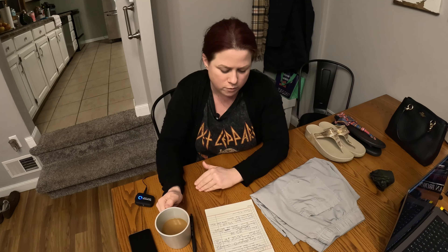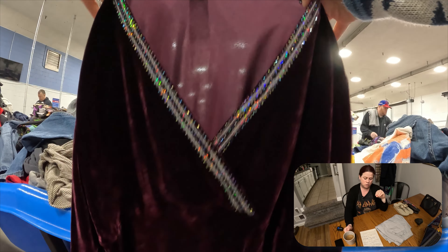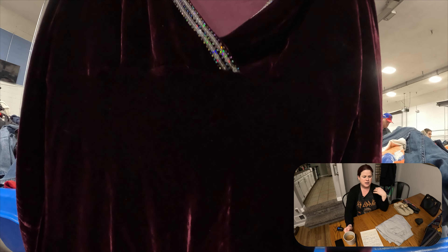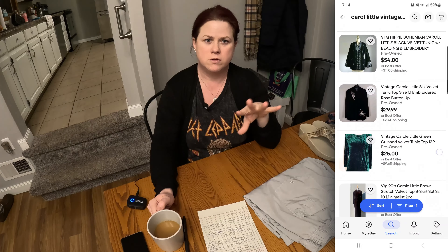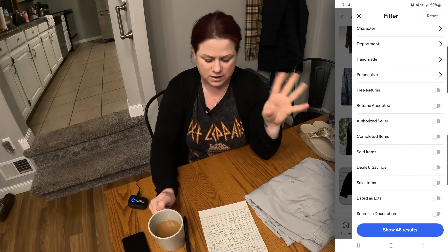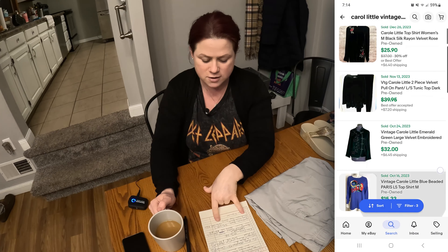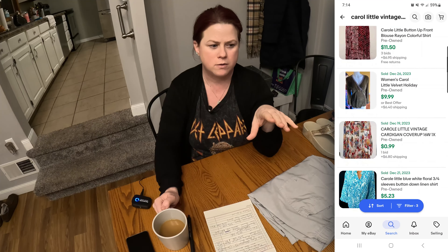I found this purple velvet shirt with sequins and beading embellishment on the V-neck. It's a silk blend — a vintage shirt. I grabbed it for a dollar and put into its eBay listing keywords like dark academia, goth, grunge, and witchy to pull up people looking for those trendy items. I believe it has about a 12% sell-through rate for this brand, Carol Little. I have it listed for $20 and I'm hoping it goes quickly — it's been up for about a week now.